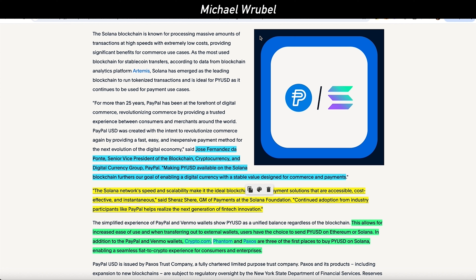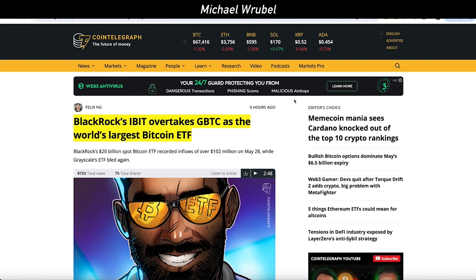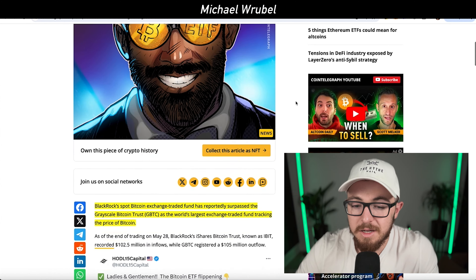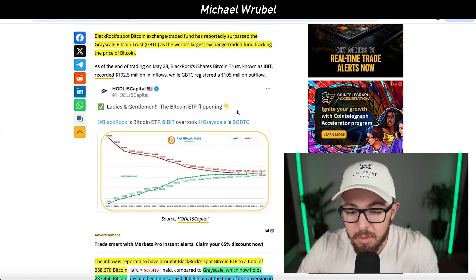PayPal has had this stablecoin for a while, but it was previously only available on Ethereum. Now users can choose to send PYUSD via the Ethereum blockchain or the Solana blockchain. Executives at both PayPal and Solana seem excited about the collaboration, and I think this continues to open the door for tech companies and traditional institutions to integrate crypto and digital currency more deeply into their operations.